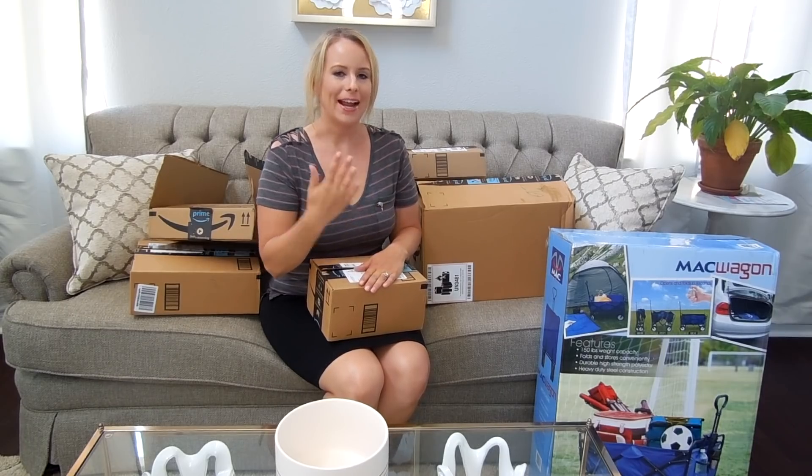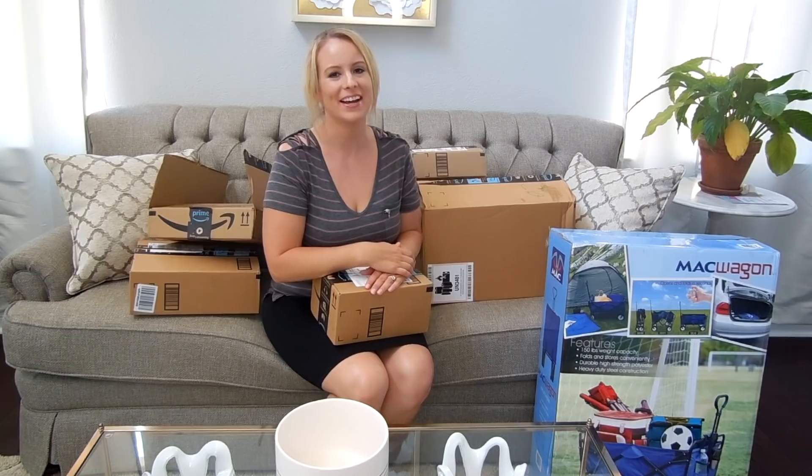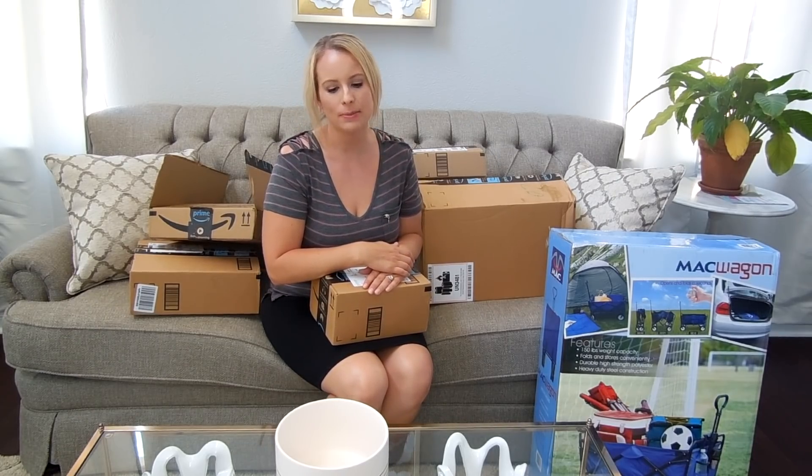Hey everyone, welcome back to my channel! Today I'm going to be sharing my Amazon Prime haul. I've been doing Trader Joe's hauls for what feels like forever, but I thought I would change it up and do an Amazon haul, especially because I went a little bit crazy on Prime Day this year.